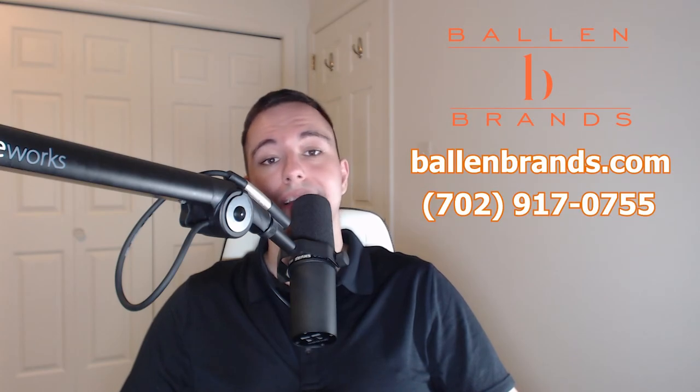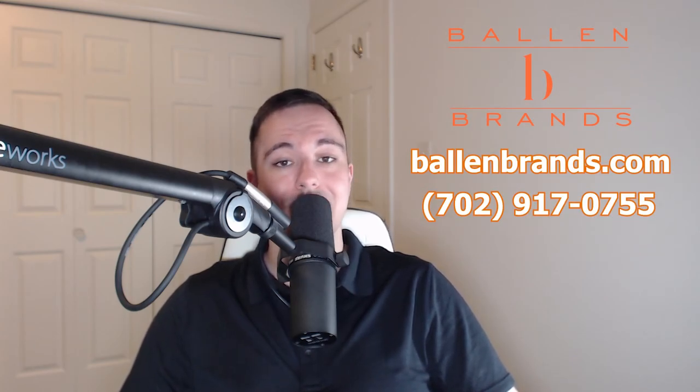That's it for today's blogcast on the ultimate in-depth guide of single property websites. Hope you've enjoyed. Make sure to check out BallenBrands.com to get more information on products and services, and we'll see you in the next one.